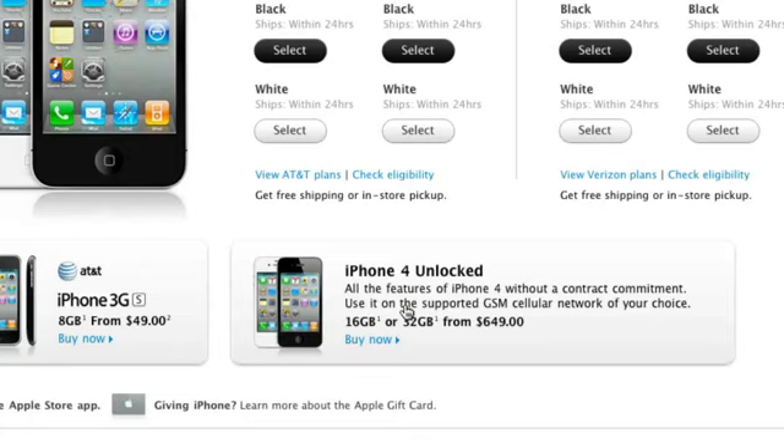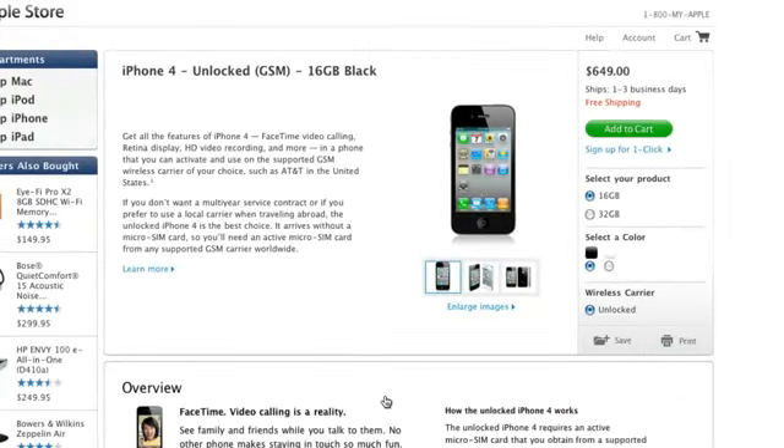This is available for both the black and white colors. Let's go ahead and click on it. As you can see here, it's pretty much a standard Apple listing, and you can see that the wireless carrier is in fact unlocked.